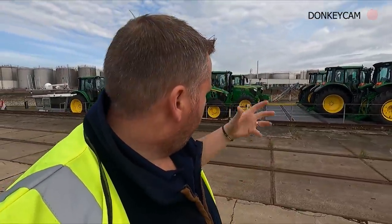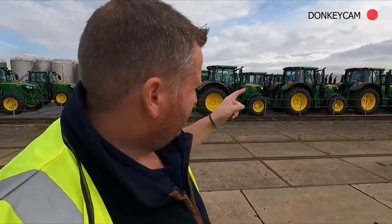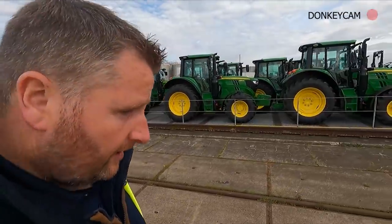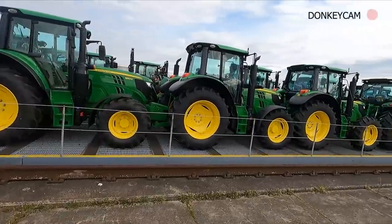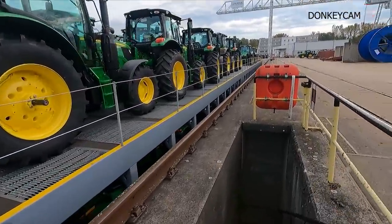There are 8-Series and 7-Series tractors all sitting here ready to be distributed. This port or handling facility in Mannheim is mostly John Deeres. I think it's roughly 200 Deeres per barge - there's an upper deck and a lower deck. I think it makes two journeys per week. Just look at all those tractors destined to go, and you can see the bottom deck if I go down these steps here.